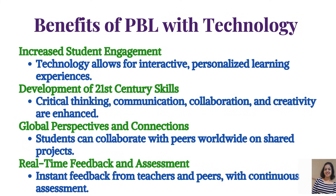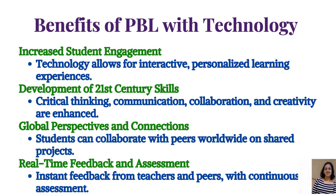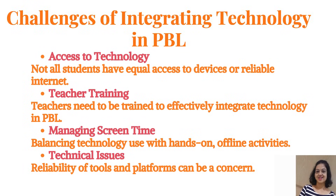Benefits of PBL with technology: First, increased student engagement — technology allows for interactive, personalized learning experiences. Second, development of 21st century skills — critical thinking, communication, collaboration, and creativity are enhanced. Third, global perspectives and connections — students can collaborate with peers worldwide on shared projects. Fourth, real-time feedback and assessment — instant feedback from teachers and peers with continuous assessment.